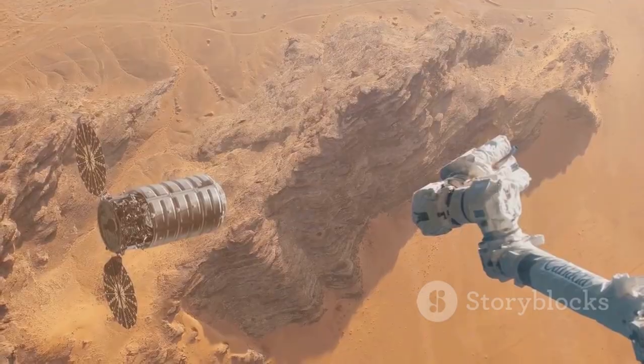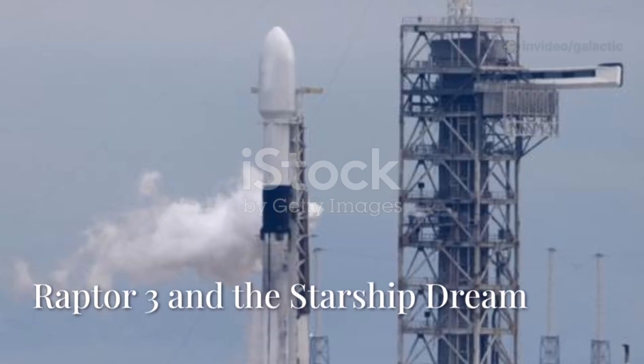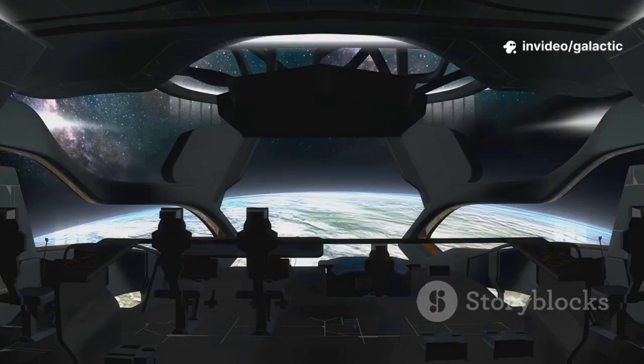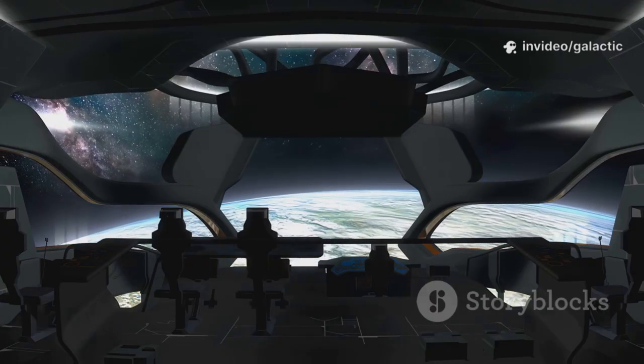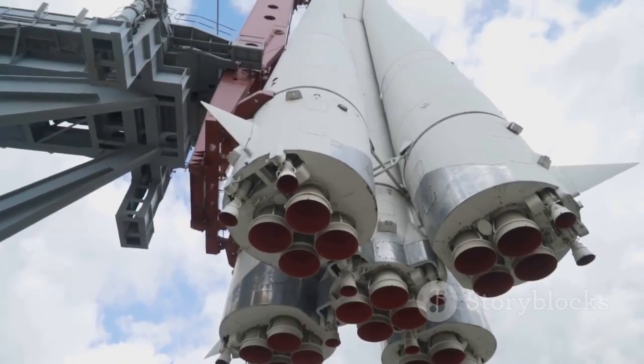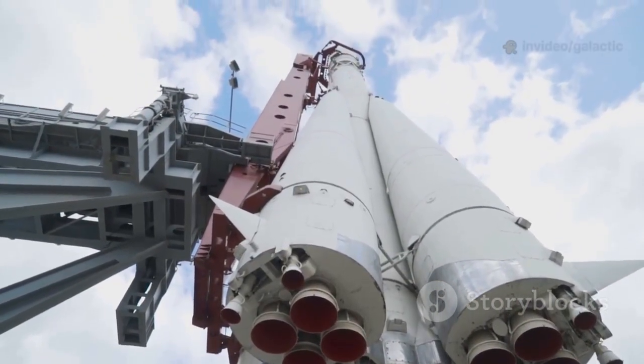Raptor 3 isn't just for getting to Mars — it's for living there. It's the engine of a new era. Raptor 3 powers Starship, the vehicle designed to take humanity to Mars. Starship is fully reusable, built to carry over a hundred people on interplanetary journeys. The super-heavy booster, with 33 Raptor 3 engines, delivers twice the thrust of Saturn V.